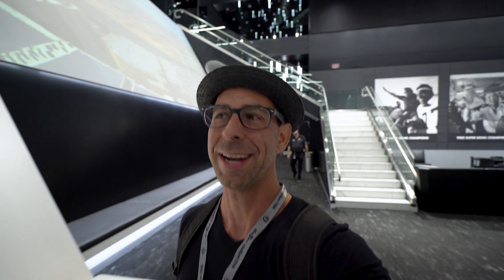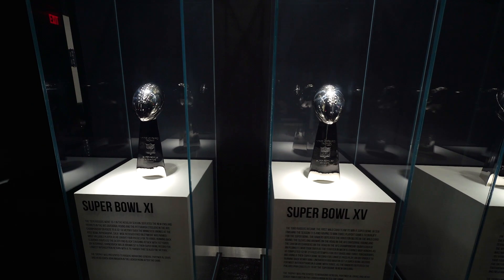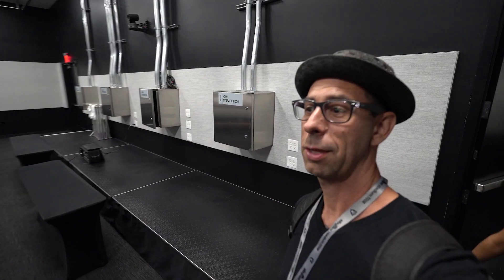One thing that's really exciting about this stadium is all the lines, the curves, the dimensions, the layers — it just keeps it interesting and there's a lot of energy here. I can imagine what it's like on game day; it's got to be pretty epic. We just found out that the Lombardi Trophy is made of sterling silver and Tiffany makes it — I had no idea — and it weighs seven pounds.